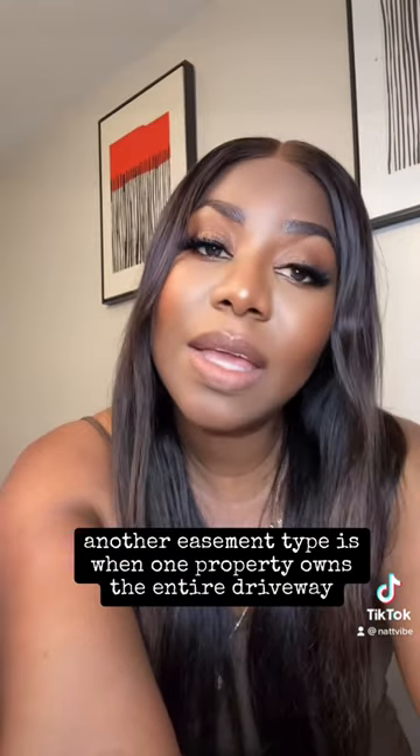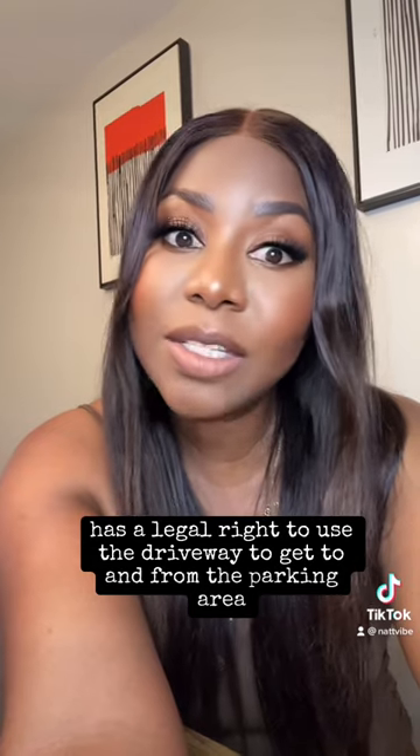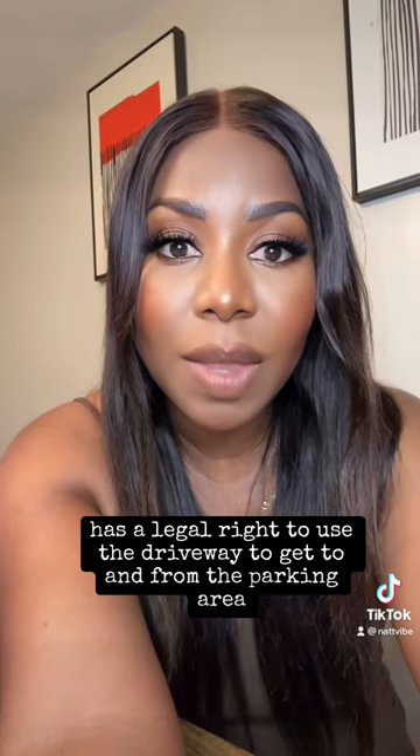Another easement type is when one property owns the entire driveway, but the other property has a legal right to use the driveway to get to and from the parking area.